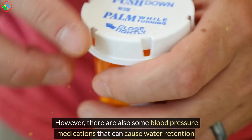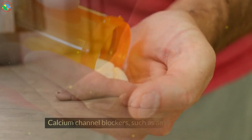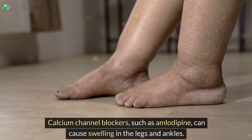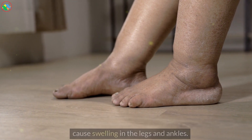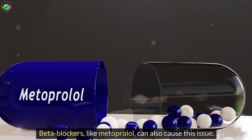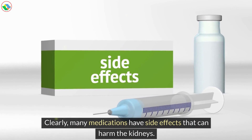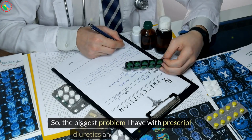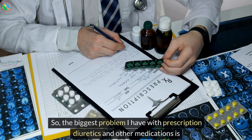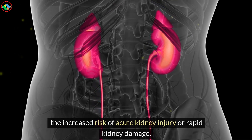However, there are also some blood pressure medications that can cause water retention. Calcium channel blockers, such as amlodipine, can cause swelling in the legs and ankles. Beta blockers, like metoprolol, can also cause this issue. Clearly, many medications have side effects that can harm the kidneys. So, the biggest problem with prescription diuretics and other medications is the increased risk of acute kidney injury or rapid kidney damage.